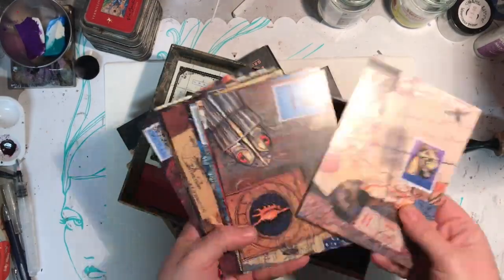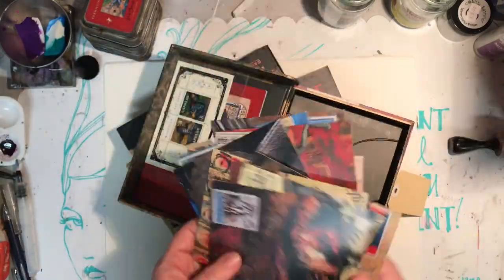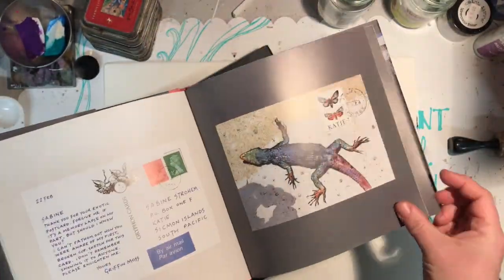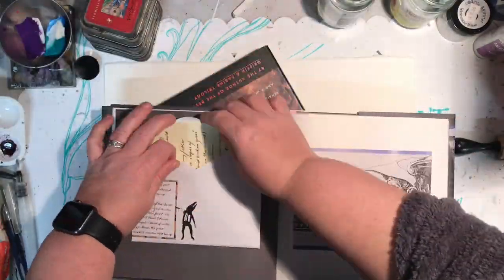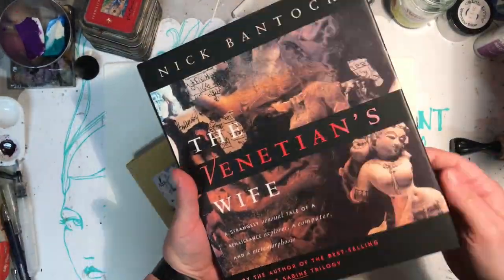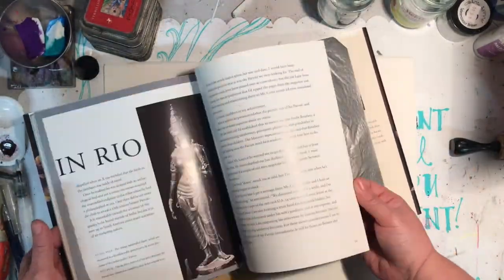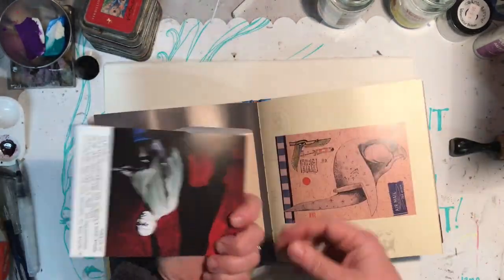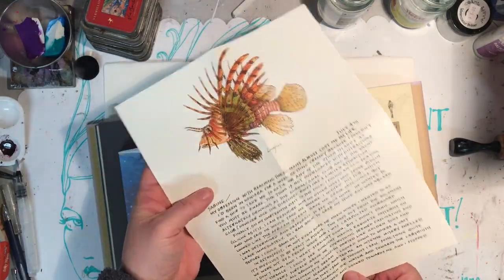Nick Bantock is an English artist who now lives in Canada, responsible for doing some amazing art based on mail art and collage. His most famous series of books is Griffin and Sabine, which is 25 years old this year. It's a series of postcards and letters between Griffin and Sabine, capturing their mysterious connection. All the artwork he does is collage and his own hand illustrations, made like a pop-up interactive book for adults.